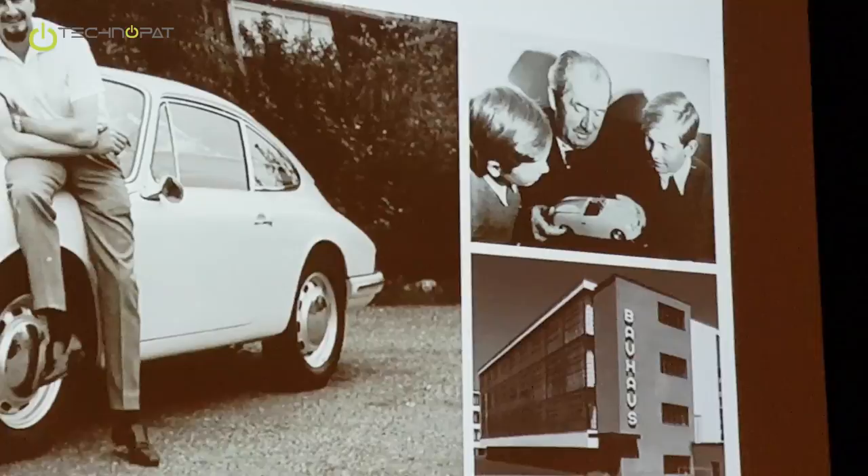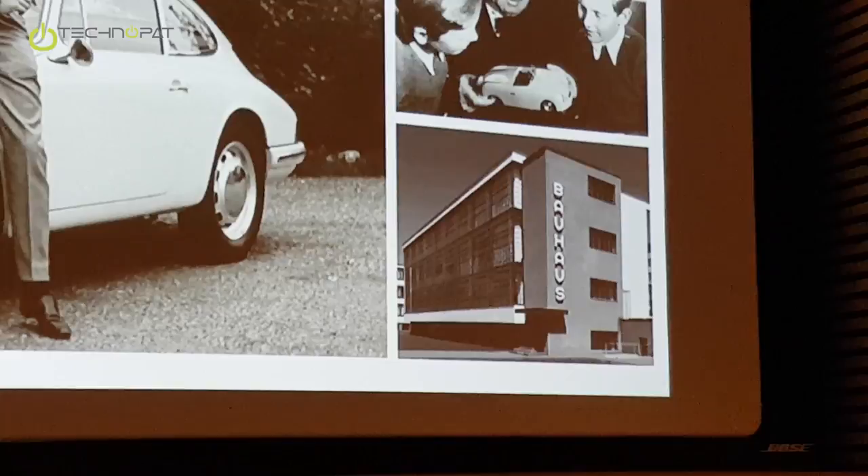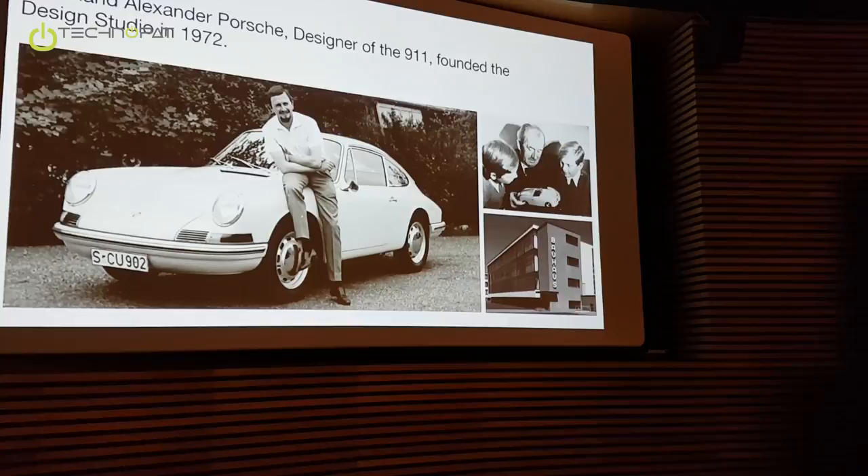Down there we can see a picture of the Bauhaus. Mr. Porsche didn't study at the Bauhaus — he studied in Ulm, which is a succeeding school of the Bauhaus. But the Bauhaus is of course very famous worldwide for German design and for the design philosophy of Form Follows Function, which definitely is until now the design philosophy of the studio.